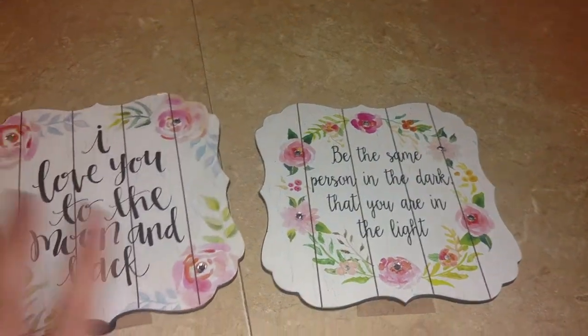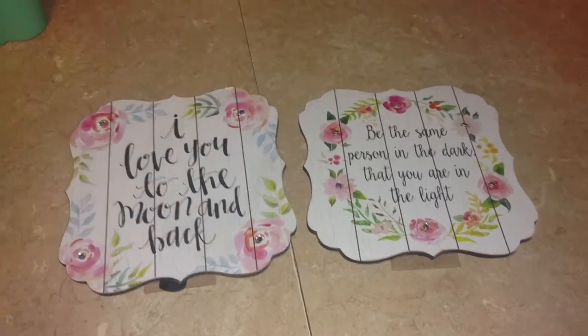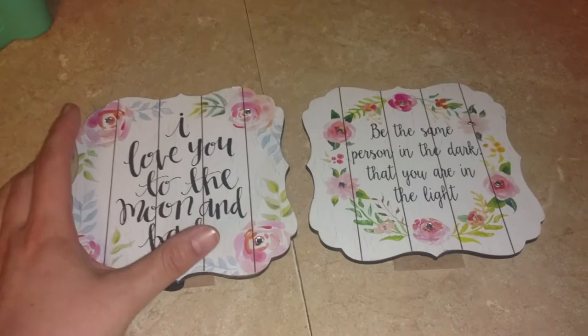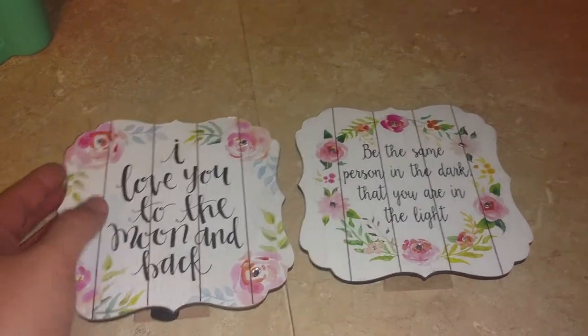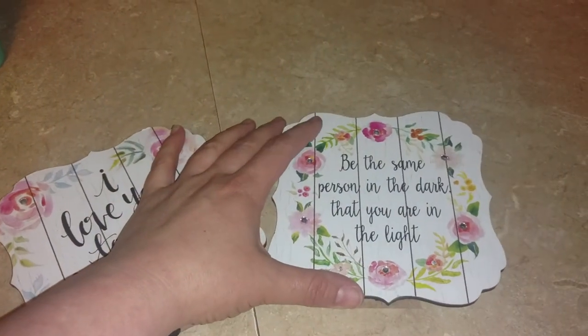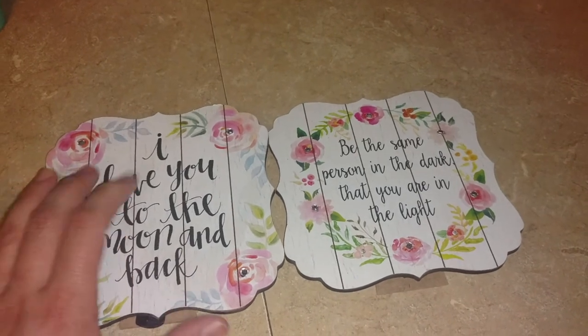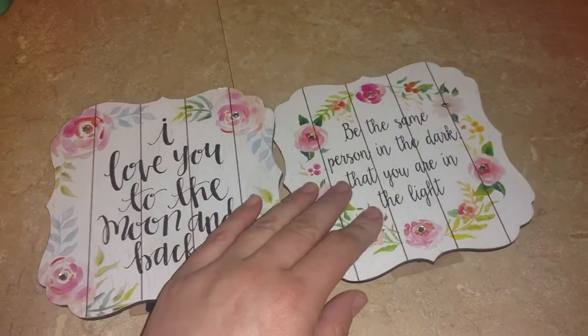I grabbed two of these. I finally found them. They are small — and that's kind of the thing, sometimes when you see them in a haul it's hard to tell and things look a lot bigger than they are. But they are really, really cute. I grabbed this one that says 'I love you to the moon and back,' and then 'Be the same person in the dark that you are in the light.' I love the designs, and they actually have a texture to them — like a roughness, almost like it feels like wood. I really, really like that.